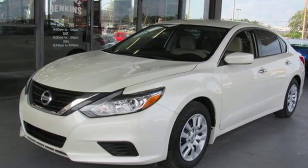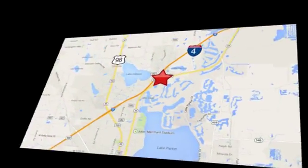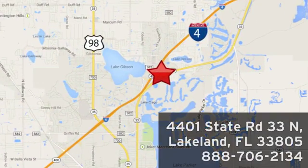Hurry in today for a test drive at Jenkins Nissan, where the deals are real. Or visit us in person at 4401 State Road 33 North in Lakeland, Florida.